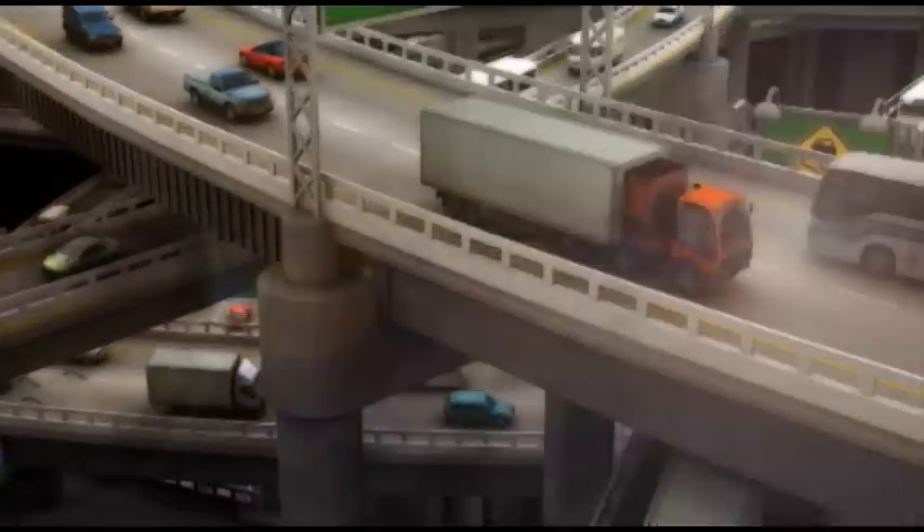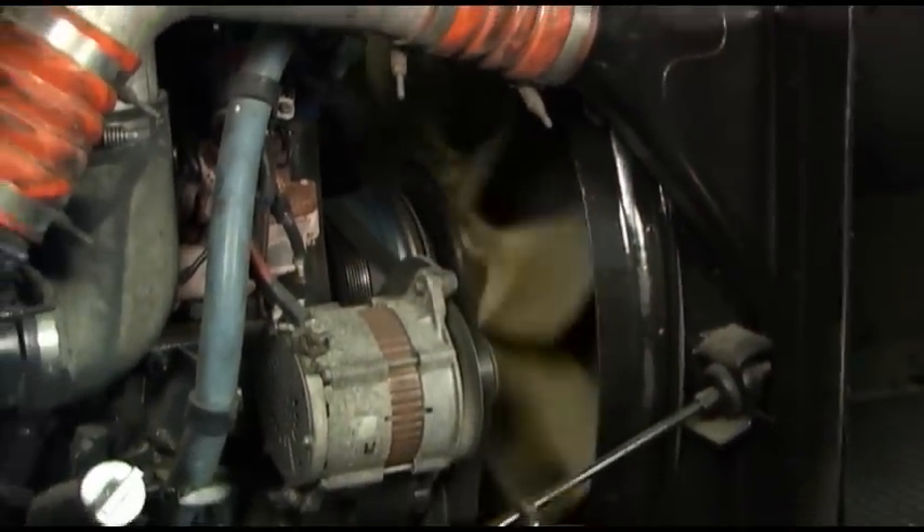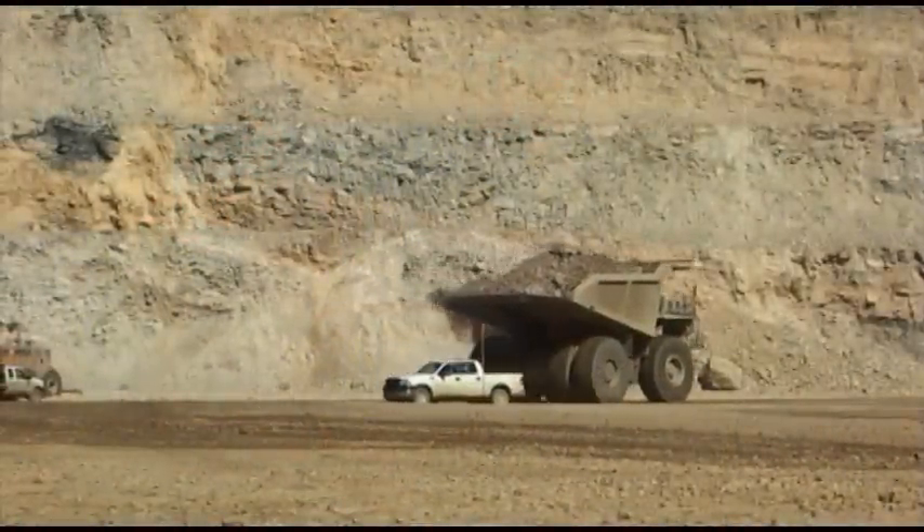Why do you need an engine air intake system? A typical diesel engine requires more than 8,000 gallons or 30,000 liters of clean air for every gallon or 3.8 liters of fuel it burns.